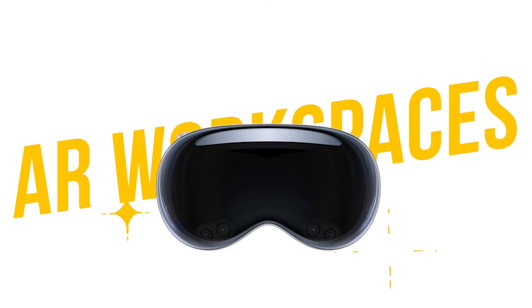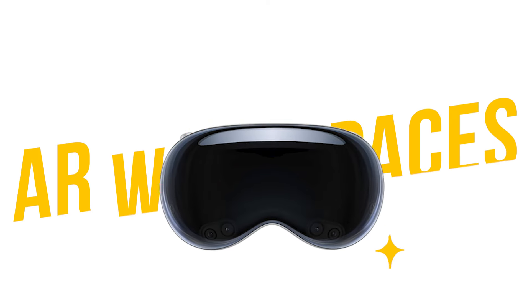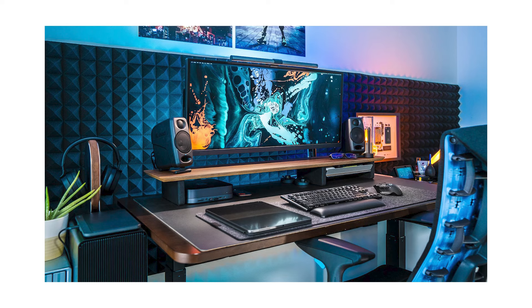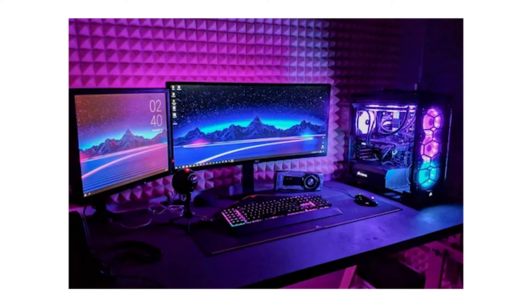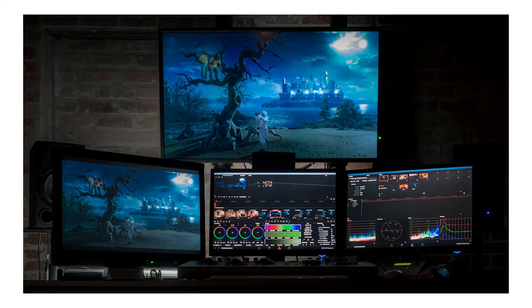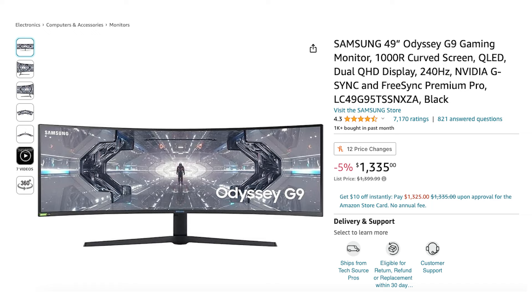Why is this important to us video editors? Starting with reason number one: AR workspaces. As video editors, it's a complicated process to get your perfect workspace — we need giant monitors, a high-powered computer with the best processing chips, a perfect keyboard setup, and a quiet, non-distracting environment. In reality, none of that ever really happens, and it's always super expensive to get the most teched-out giant monitor screens.